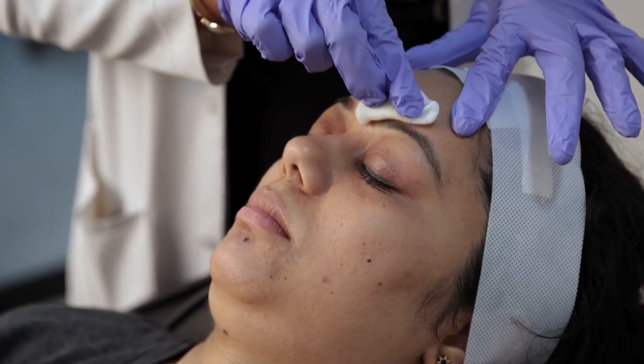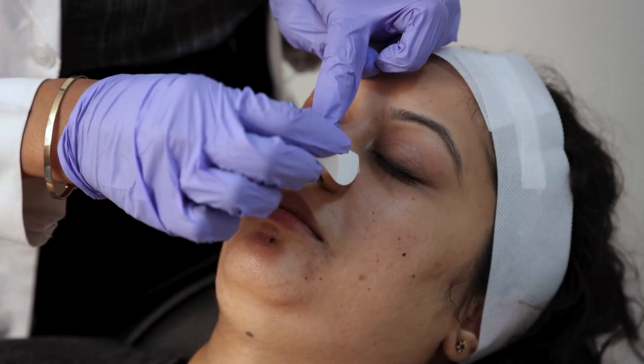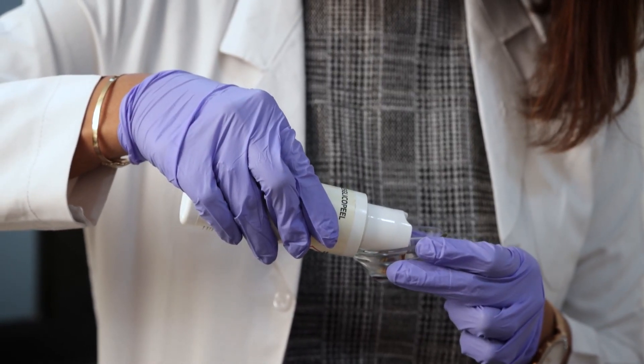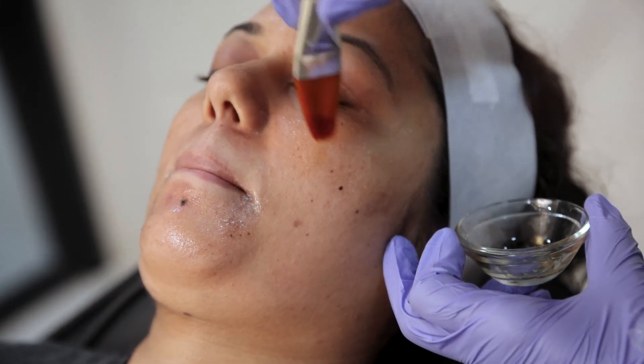In a chemical peel, the first step is we clean your face and degrease it. We then apply petroleum jelly on the sensitive areas of your face to protect them from damage from these acids. Then we apply the chemical peel. There are various types of peels — the same concern of pigmentation may be treated by 20 different types of peels, so we have to choose the right peel for you. I would really recommend leaving that to your dermatologist.